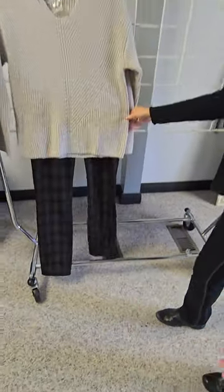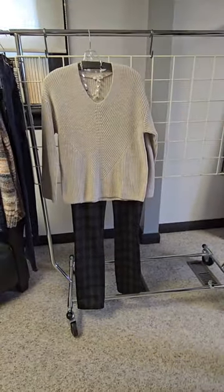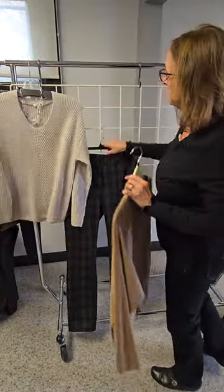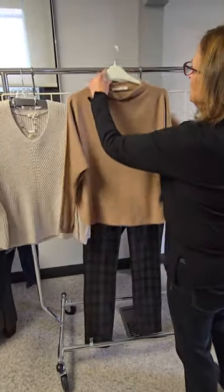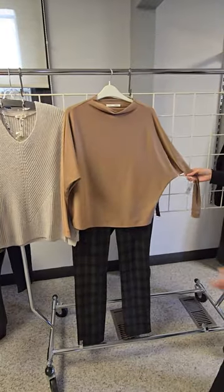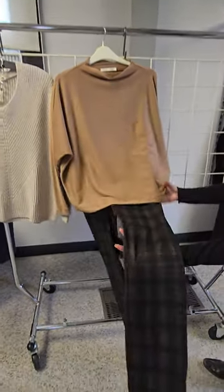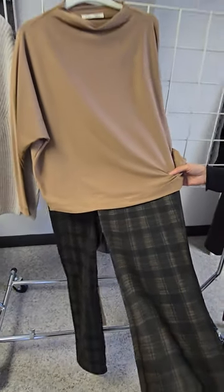It does go with the beige very nicely, but then again we can make another outfit from this and put it with this beautiful camel colored top. And look how stunning that is — it brings out a little bit more of the color in there.